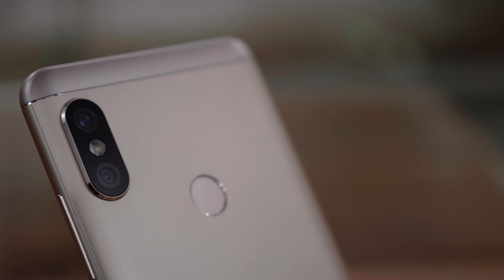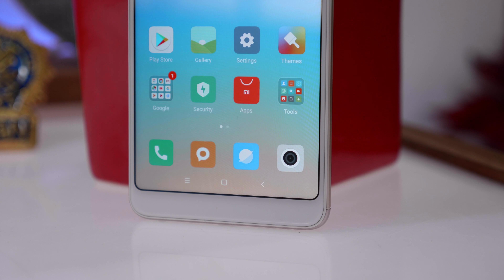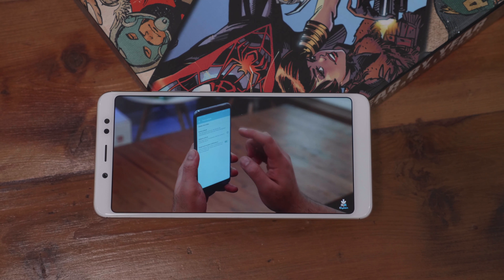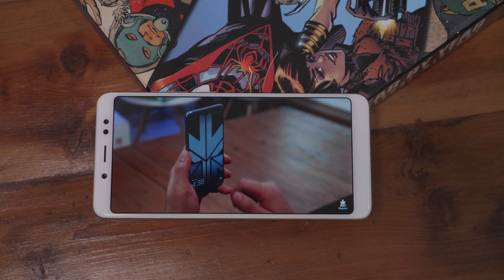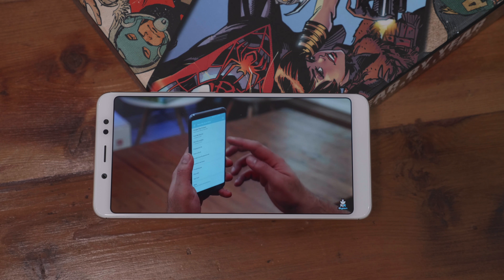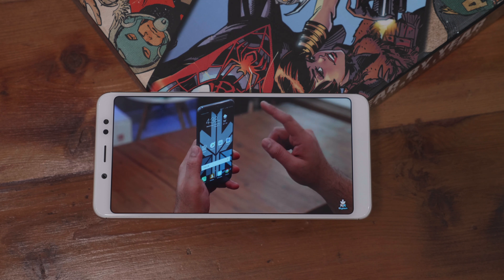The Xiaomi Redmi Note 5 Pro — that's a good and long name for a revision of one of the best-selling phones of 2017. There are several changes on this device including a new Qualcomm Snapdragon 636 processor. This processor also has the Adreno 519 GPU and octa-cores with the Kryo 260 CPUs. Available in 4GB plus 64GB for Rs. 13,999 and 6GB plus 64GB for Rs. 16,999.